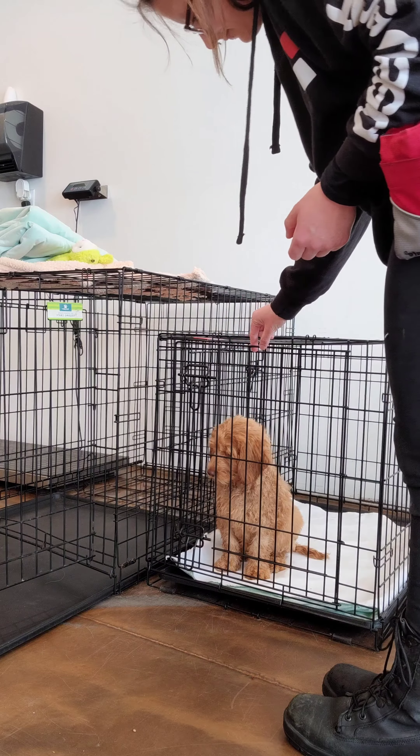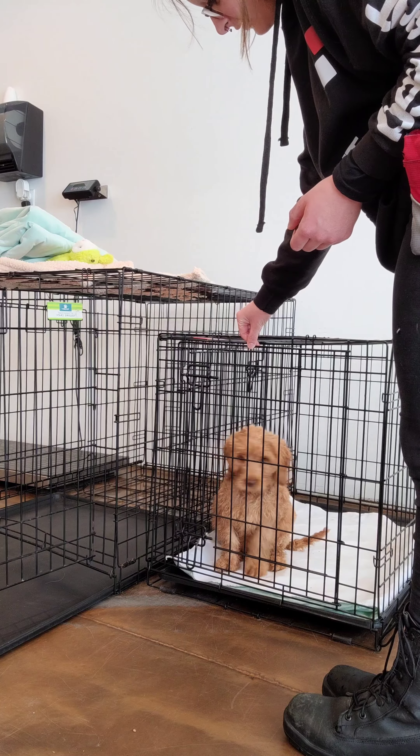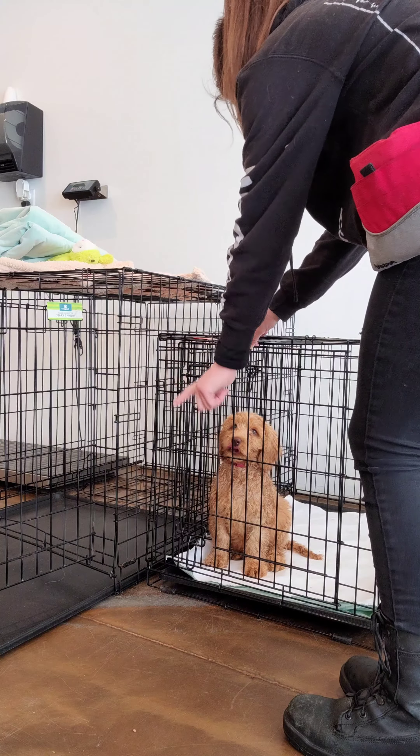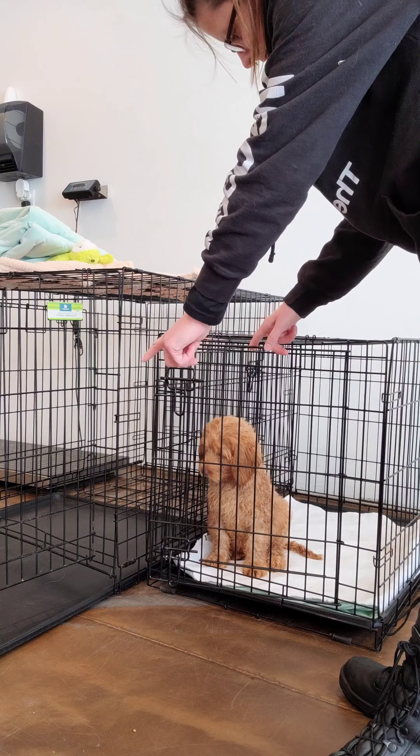The other key thing you'll notice is that I was getting her attention before I told her to wait. You want to always make sure that you have the dog's attention before you give any command.